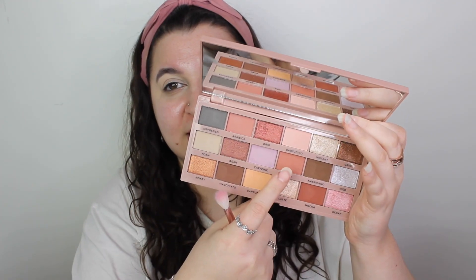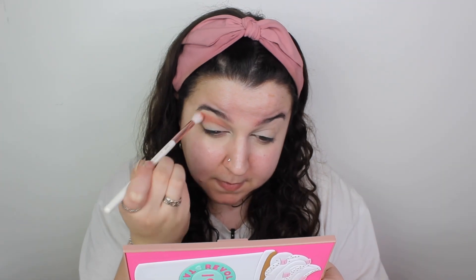The first shade I want to go in with is Java. By the way, some of these will be favorites I've recently found and some will be favorites I've loved for a very long time. Then I want to go in with Mocha — there is a lot of kickback in these pans but I love this palette.